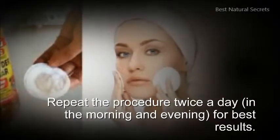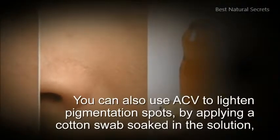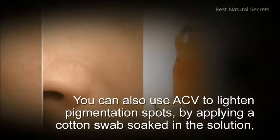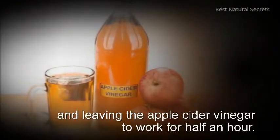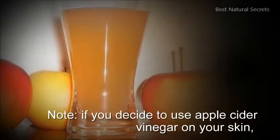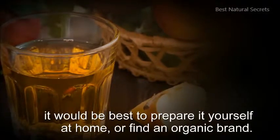Repeat the procedure twice a day in the morning and evening for best results. You can also use ACV to lighten pigmentation spots by applying a cotton swab soaked in the solution and leaving the apple cider vinegar to work for half an hour. If you decide to use apple cider vinegar on your skin, it would be best to prepare it yourself at home or find an organic brand.